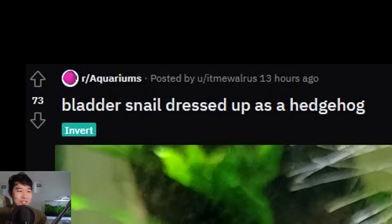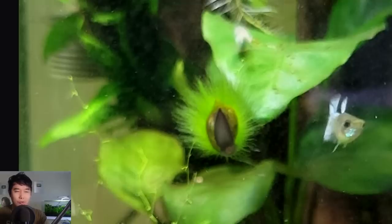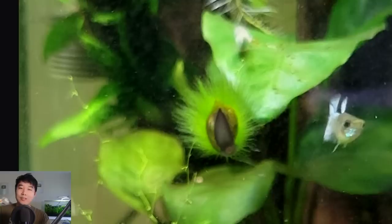Bladder snail dressed up as a hedgehog — wow. I've never seen a snail with that much algae, or algae at all, and I have a lot of snails. How come this snail had algae grow on its shell? Is it sick? Maybe it's just really old. It's just like a slowly moving piece of mobile algae — almost like the sea anemone equivalent of the aquarium world. This is the fastest moving algae by far — the meaning of haste. Five out of five costume, definitely ready for next year's Halloween.